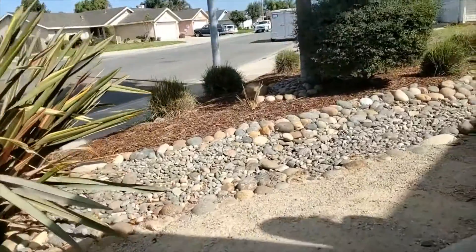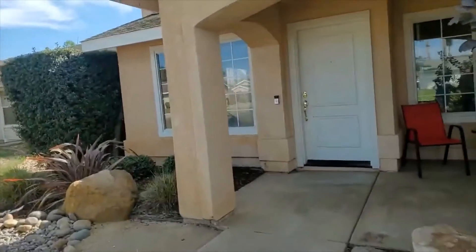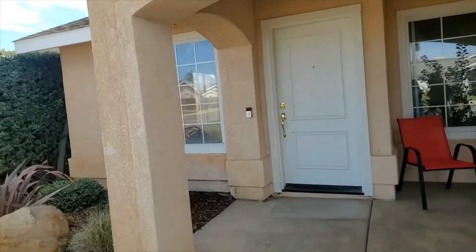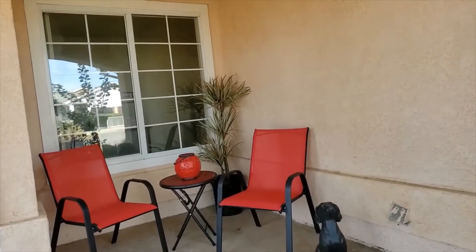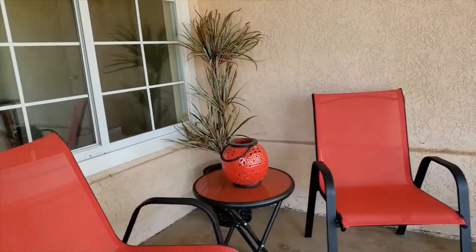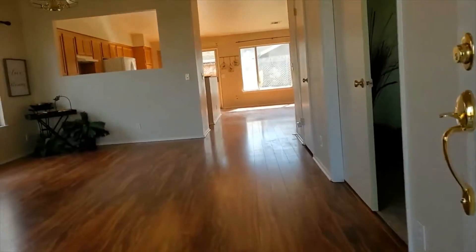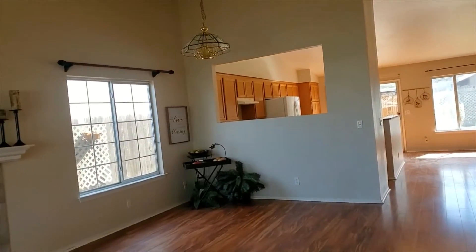As you come into the entryway, check out this wonderful covered patio area. It is set up beautifully so that if you want to enjoy the outside, you're easily able to do so. Coming inside, look how expansive it is with high vaulted ceilings.